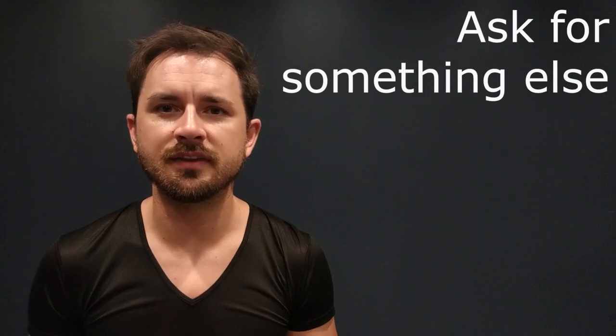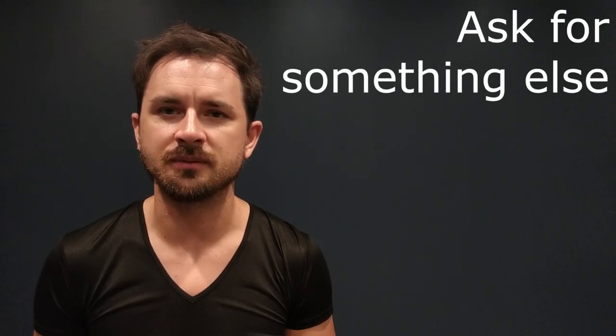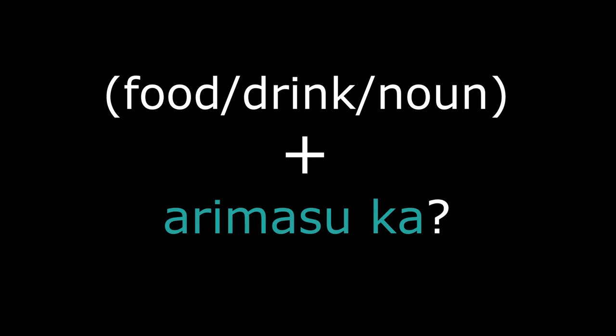If you'd like to ask for anything else, you can use this structure: noun plus arimasuka.